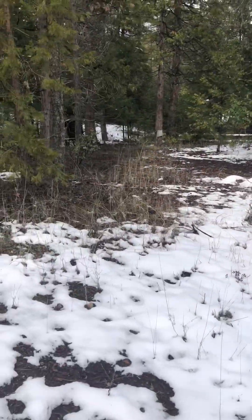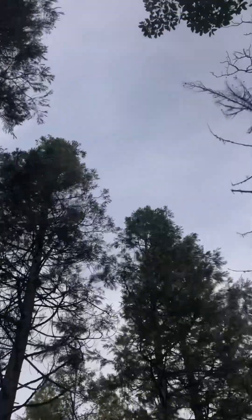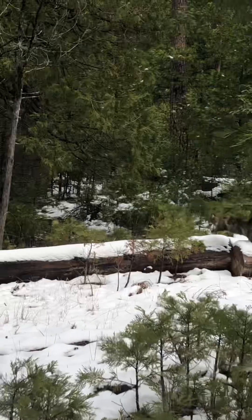Hi guys, we're going on a hike in the snow today. As you can see, there's still some snow, not a lot. Fairly nice weather.